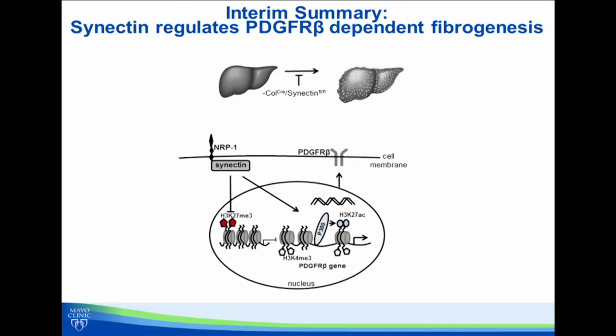In the first part of our study, we were able to show that synectin is important for regulation of PDGF receptor beta through a number of modifications of histone proteins, including the regulation of histone-3 lysine-27 acetylation and histone-3 lysine-27 trimethylation.